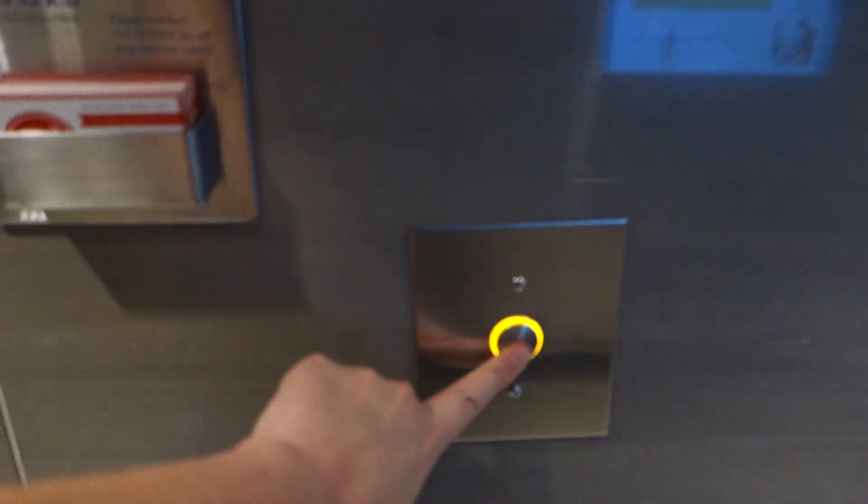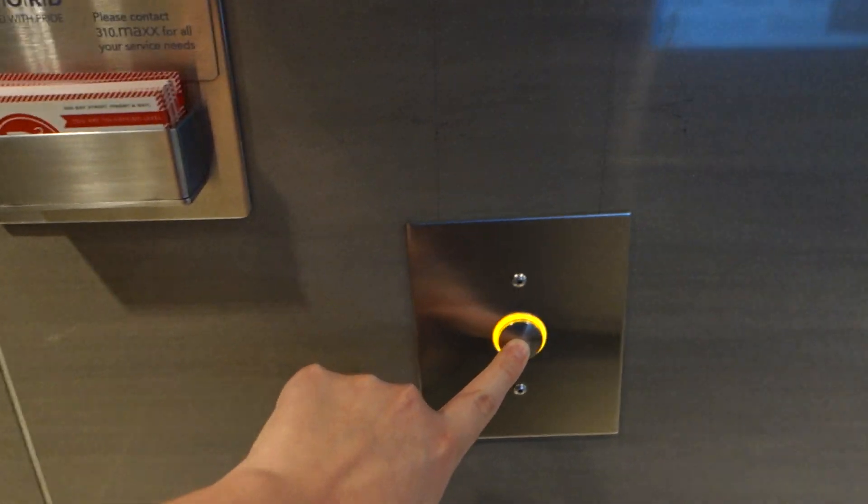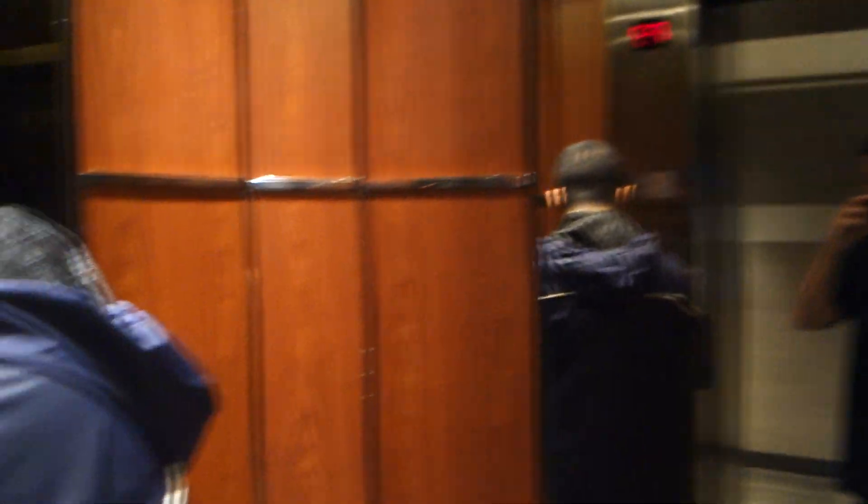This call button is replaced. Look at that — Series 2 midget call button. It could have been the first. RBC logo.